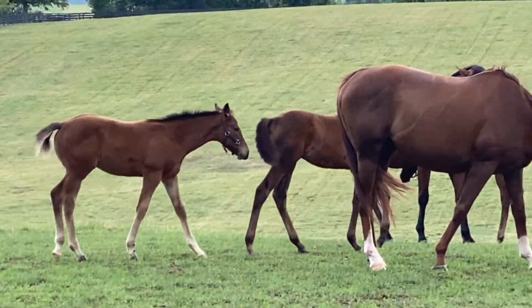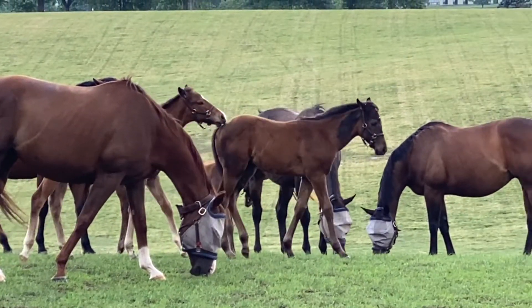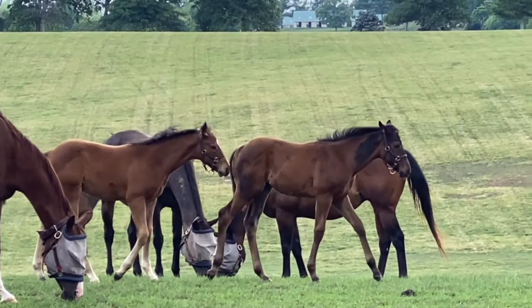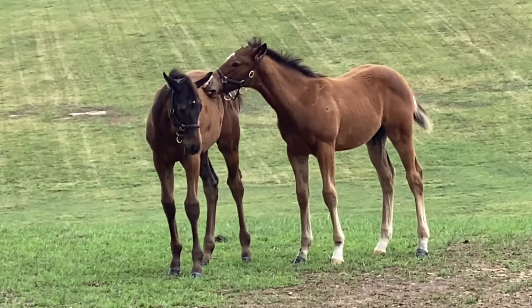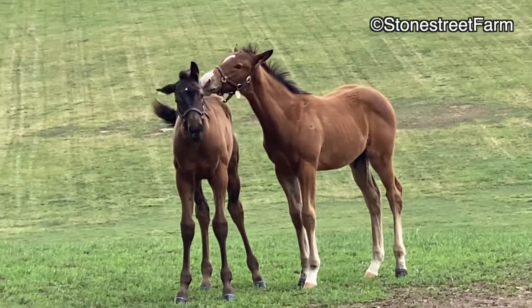As a result of these groups, the foals in a given barn will be born close to one another, and they will all be in the same developmental stages. This allows them to go out into paddocks together and form bonds and friendships in the herd. These bonds help ease them into their weanling life, as they will remain with the same group of horses they have known since birth.